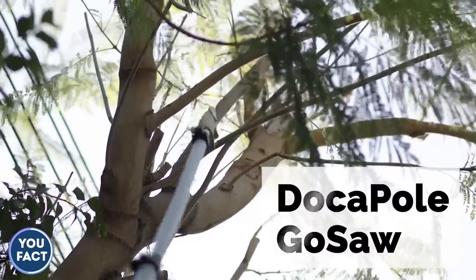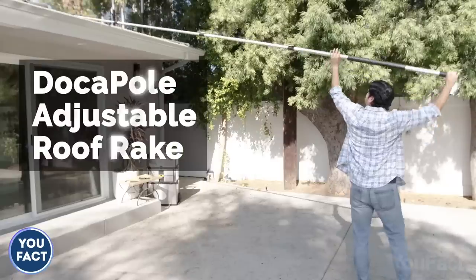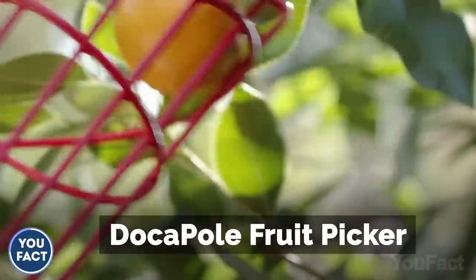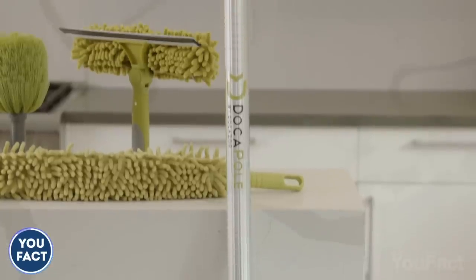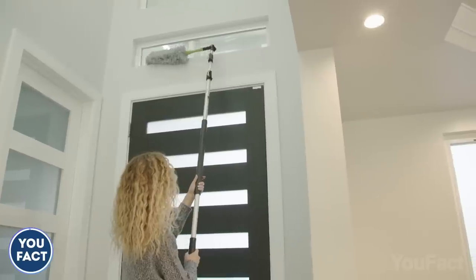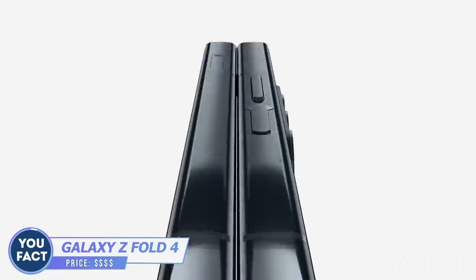Need to cut branches? Use the 13-foot saw attachment. Want to clean the roof? Take the adjustable roof rake, and don't forget to attach the cam to see the final result. Time to pick fruits from the trees? Nothing can stop you. For general house cleaning, it's much easier to get rid of dust and debris with the included set of cloths and brushes.